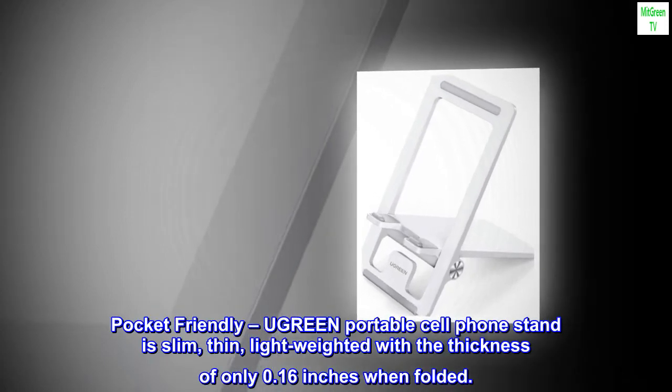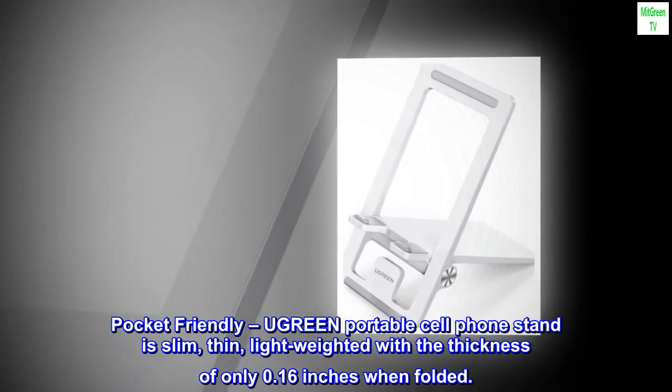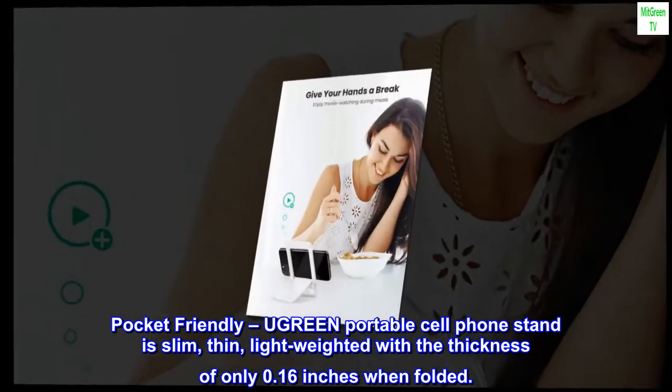Pocket-friendly. The Ugreen Portable Cell Phone Stand is slim, thin, and lightweight, with a thickness of only 0.16 inches when folded.